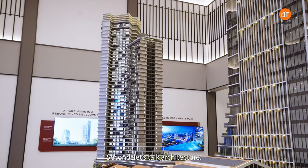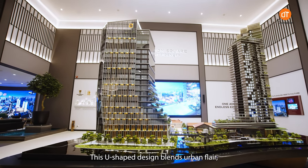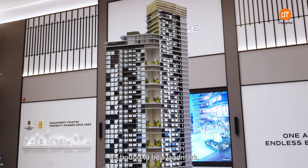Second, let's talk architecture. Inspired by Manhattan's Union Square, this U-shaped design blends urban flair and historical charm. And with the meticulously crafted landscape, it's bound to be a landmark.